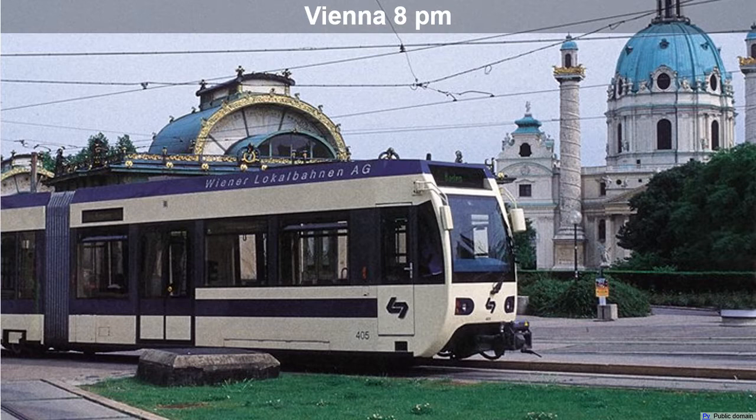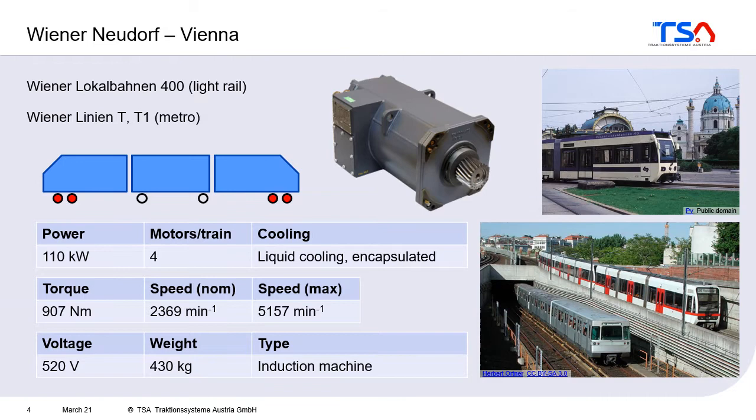We start in the evening in a village outside Vienna called Wiener Neudorf — the place where lots of traction motors are also manufactured — and we go by light rail from Wiener Neudorf to the city of Vienna. You can see here the train configuration: in red are the axles or wheels with motors, and in white are the axles or wheels without motors. Next to it you can see the traction motor, and there are four motors in this train.